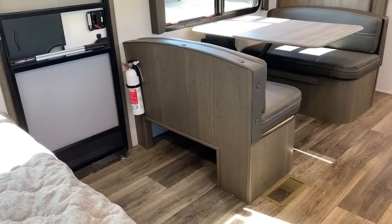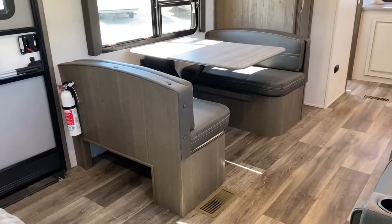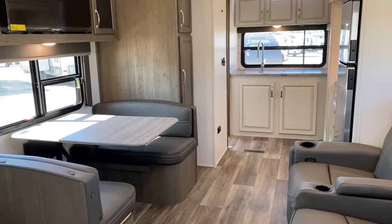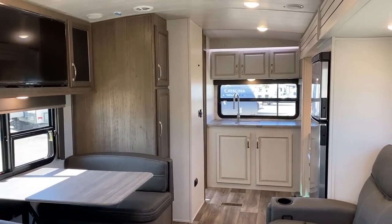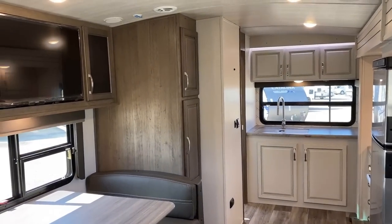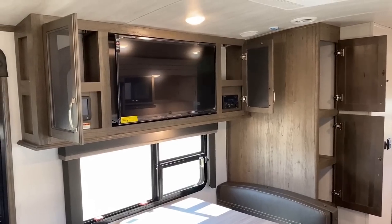That shoe garage could also maybe hold a small dog crate or even a little litter box if you're a cat camper. Any pet campers down there, leave me a comment — tell me all about your pet, tell me its name, tell me its favorite chew toy. Frankly, just because I enjoy hearing about your pets — it's a gift to me.